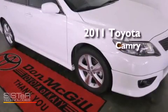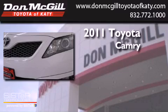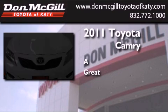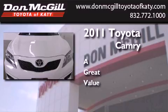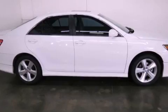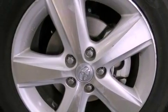This is a certified pre-owned 2011 Toyota Camry. Features include a power driver's seat, air conditioning, cruise control, a CD player, an engine immobilizer theft deterrent system, and traction control.